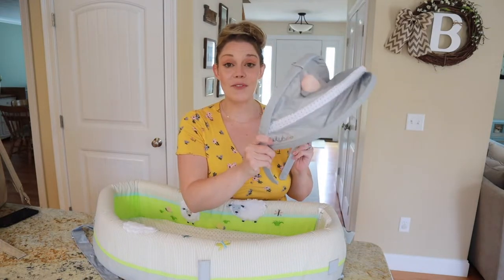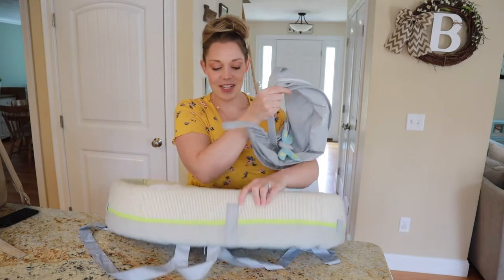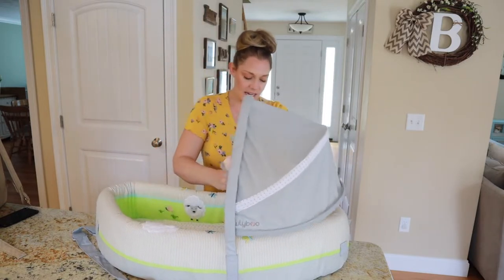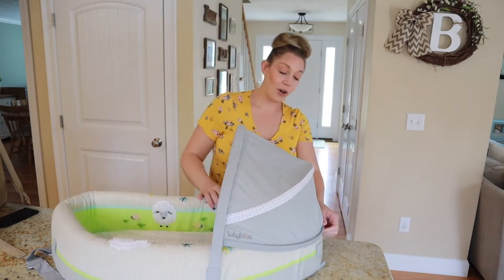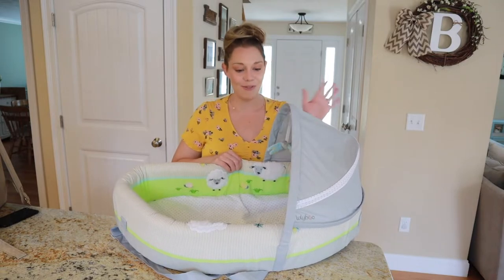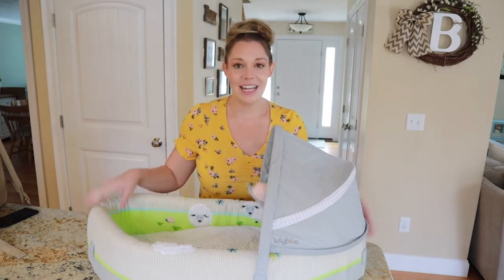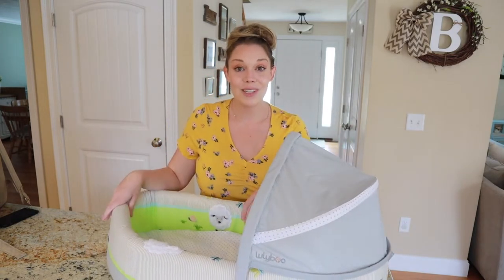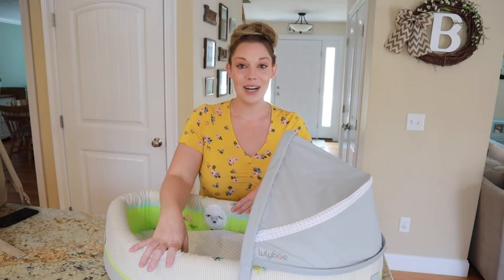So this is the removable visor and toy bar. And as you'll see on the side of the bassinet, there are these two little slots. This just slides on in. There's a Velcro piece at the back and there you go — you have a little sunshade for your little one. Such a perfect travel bassinet — infant insert in the crib or bassinet and also a co-sleeper. So whatever your needs are when your baby is still really little, this has you covered.